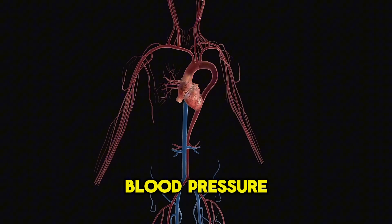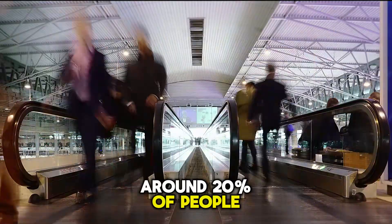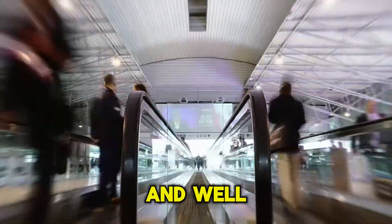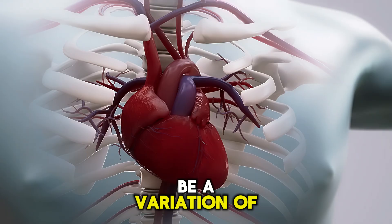However, not all low blood pressure indicates a disease. Around 20% of people with low blood pressure measurements have no symptoms, and they are stable and well. In these cases, low blood pressure can be a variation of normal.